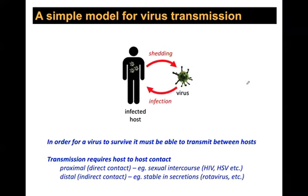The first question is how is virus transmitted between people? For the simplest model — smallpox only infects humans, no rodent reservoir, just human-to-human transmission. Same for measles. You have one infected human shedding virus that goes on to infect another human. For a virus to survive, it has to be able to be transmitted between hosts.